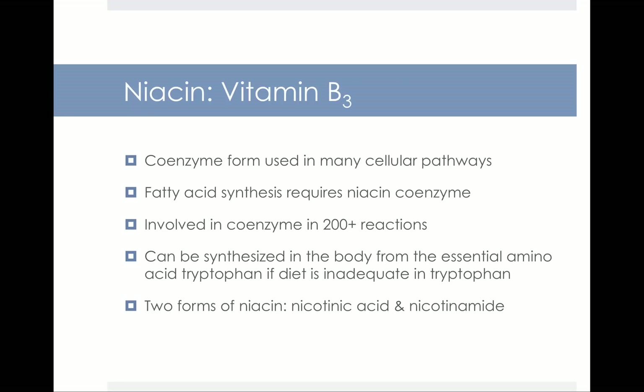The next B vitamin is vitamin B3, also called niacin. Like all the B vitamins, niacin is a coenzyme and is involved in over 200 reactions in the body. You just need to know that it works as a coenzyme. It can also be synthesized in the body from the essential amino acid tryptophan. There are two forms of niacin: nicotinic acid and nicotinamide.